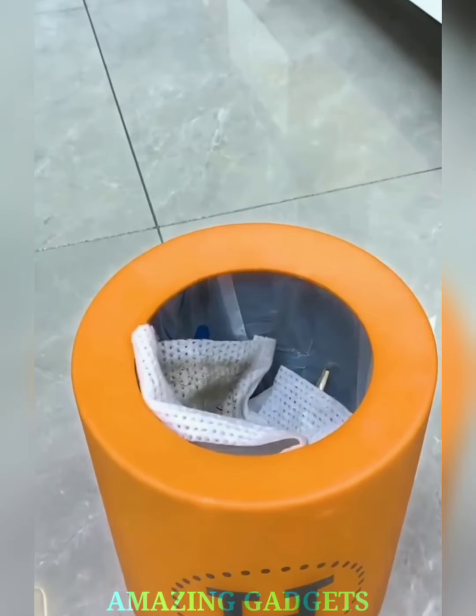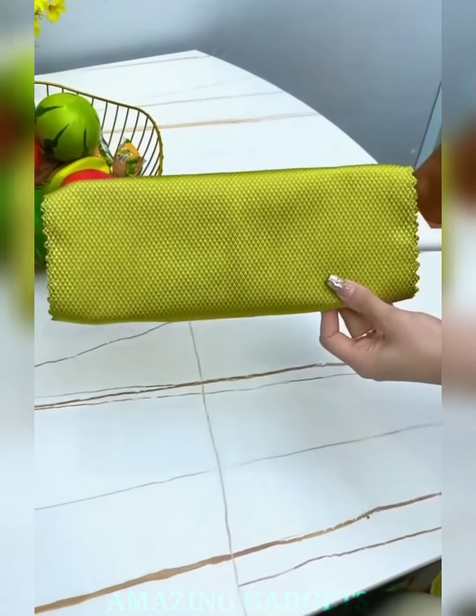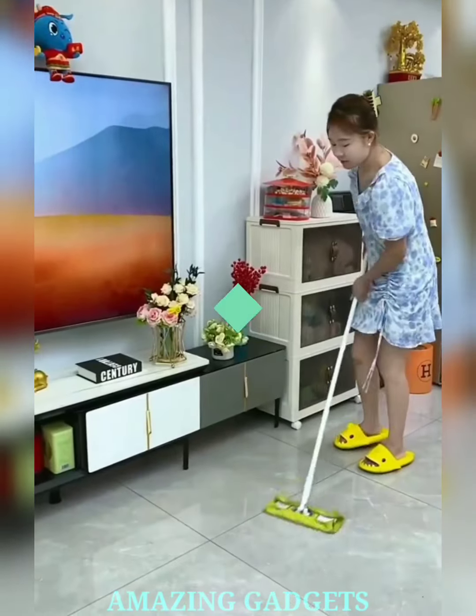Our mop comes with easily replaceable refill pads. When one gets dirty, simply swap it out for a fresh pad, ensuring consistent cleaning power every time. Our sweeper mop is designed to be lightweight and easy to maneuver, allowing you to glide through your cleaning tasks with ease.